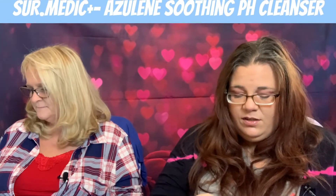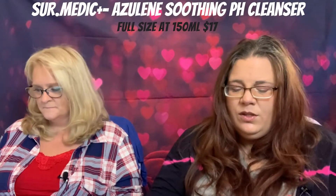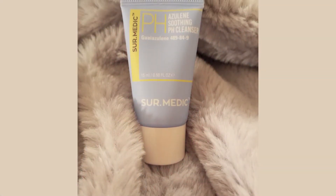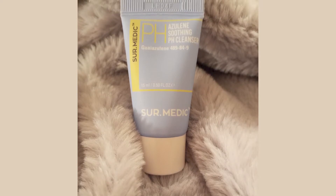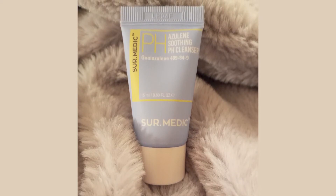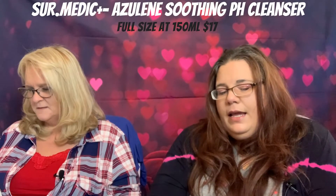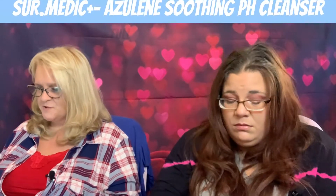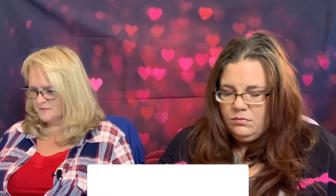Next up, we have the Shoremedic pH Azulene Smoothing pH Cleanser. There's a safety seal on it so I'm not going to open it. It looks like this. I'm still going to make you guess the price. I'm going to say $33. It's $17 — sold by Neogen Lab. For just over five ounces, $17. Wow, really.